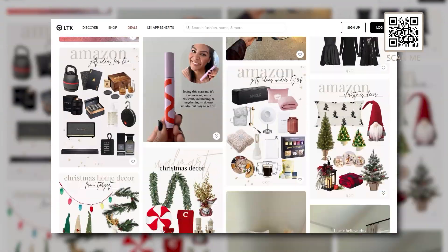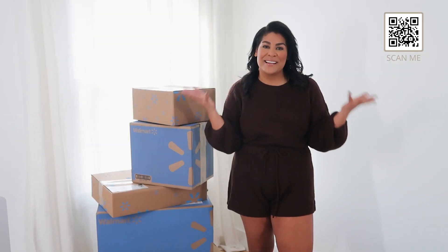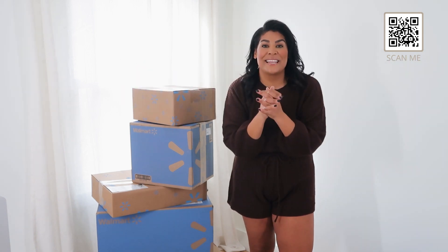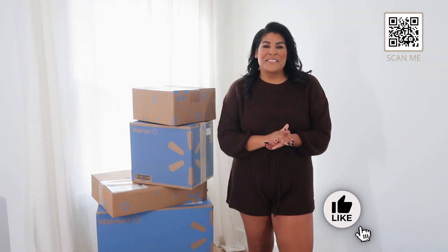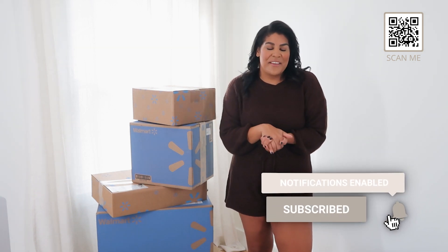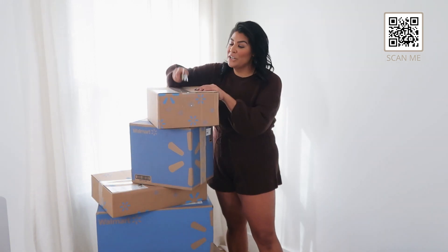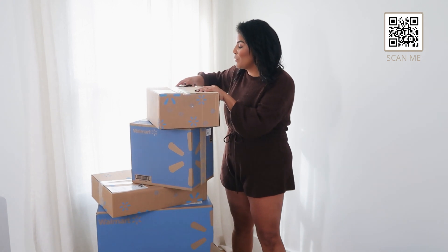I have a full storefront you guys can shop on LTK with all my Walmart recommendations, so I'll link that down below too. It's totally free for you to use and helps me out to support hauls like these. Don't forget to give this video a big thumbs up, hit the subscribe button, and turn on the bell notification so you don't miss any future Walmart videos. Let's get into it!